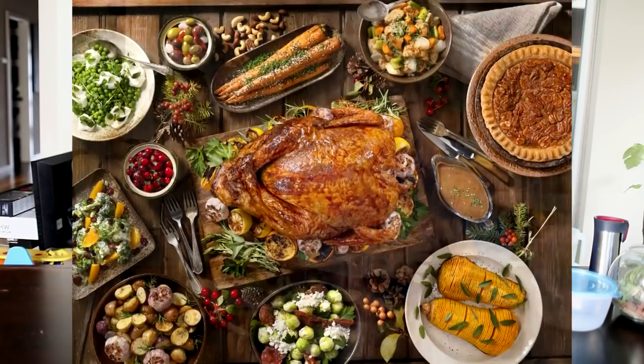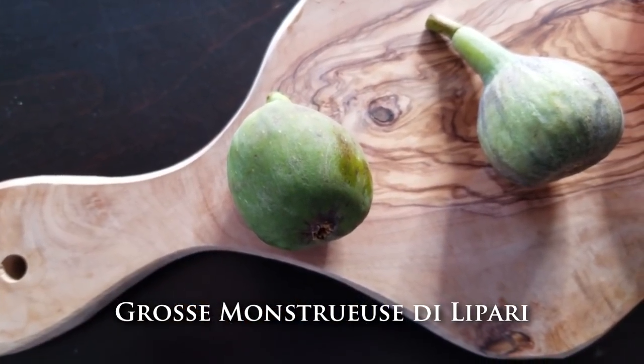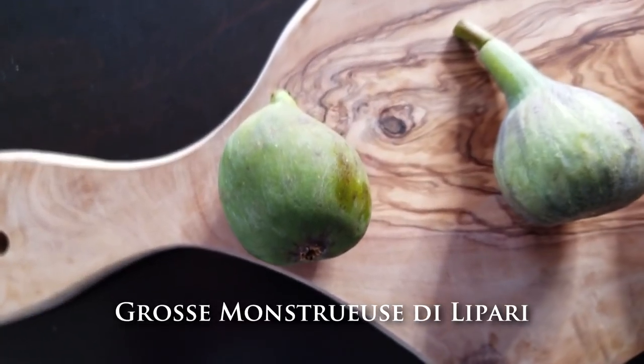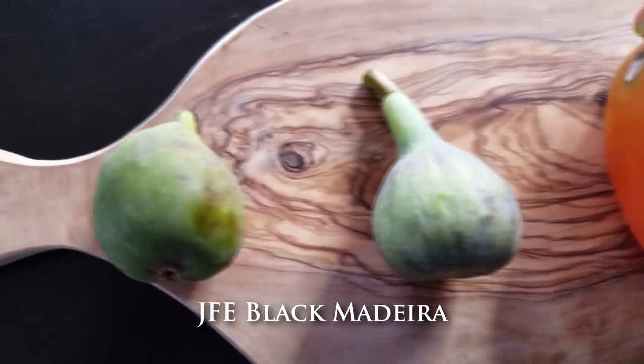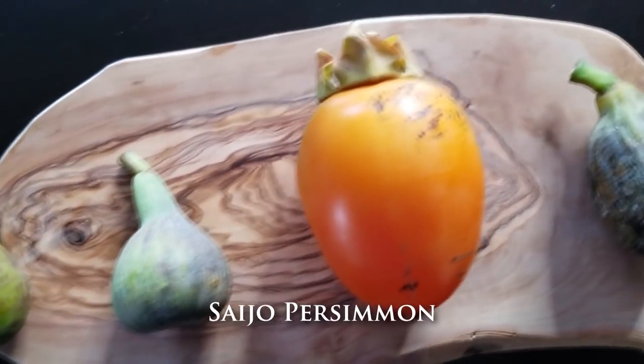It's November 23rd, the day after Thanksgiving. We've had a ton of food yesterday. Rom, who grows his figs up in Kirkland, brought a few figs including a Seijo persimmon, the Gross Monstrueuse, and a Black Madera — it looks like a Col de Dame, so maybe it's the weather, but it's a cute little guy.